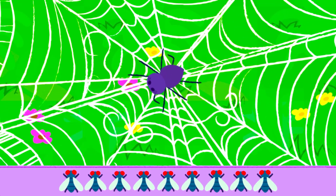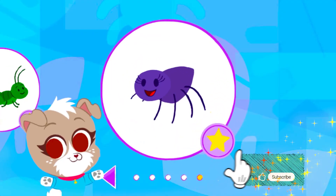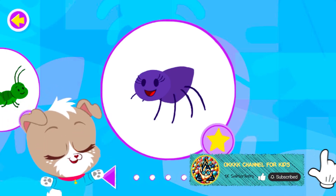You did a great job. Nice job. You found the spider and helped it. And done. That's amazing!